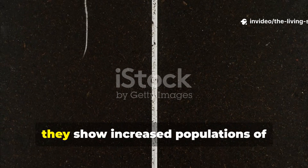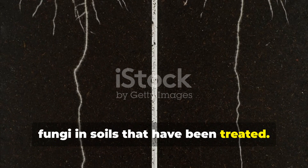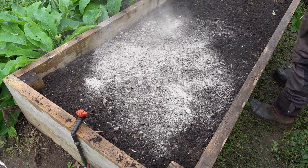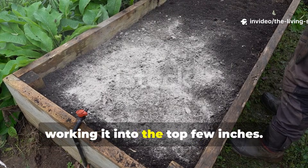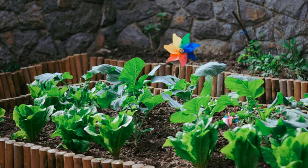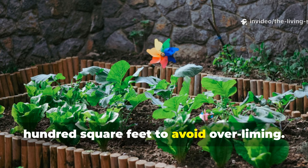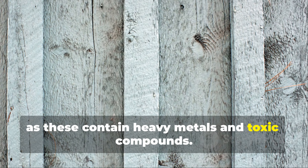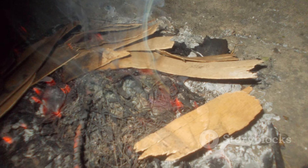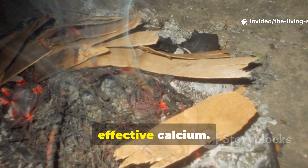Studies on biochar and ash applications show increased populations of nitrogen-fixing bacteria and mycorrhizal fungi in soils that have been treated. Apply wood ash at rates of 5 to 10 pounds per 100 square feet for acidic soils, working it into the top few inches. For established gardens with moderate pH, limit applications to 2 pounds per 100 square feet to avoid over-liming. Never use ash from treated wood, painted materials, or coal, as these contain heavy metals and toxic compounds. Only clean hardwood ash from wood-burning stoves or campfires provides safe, effective calcium.